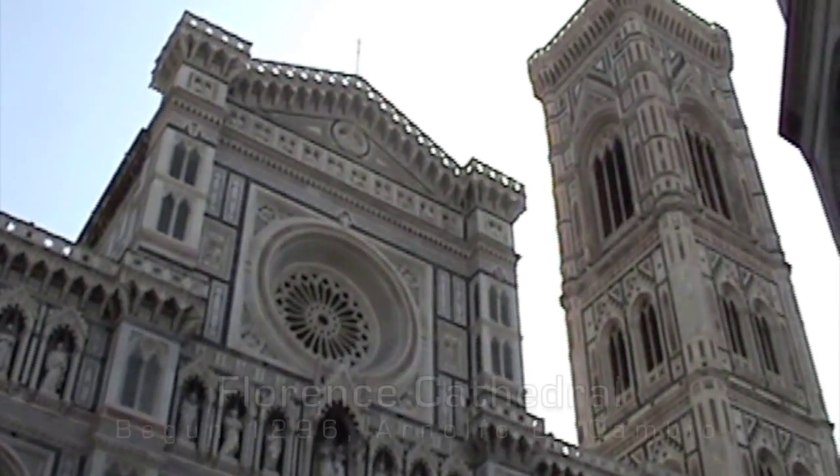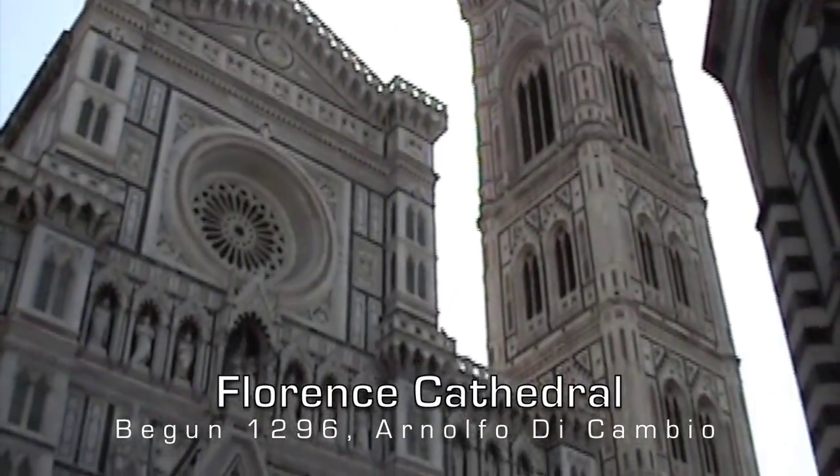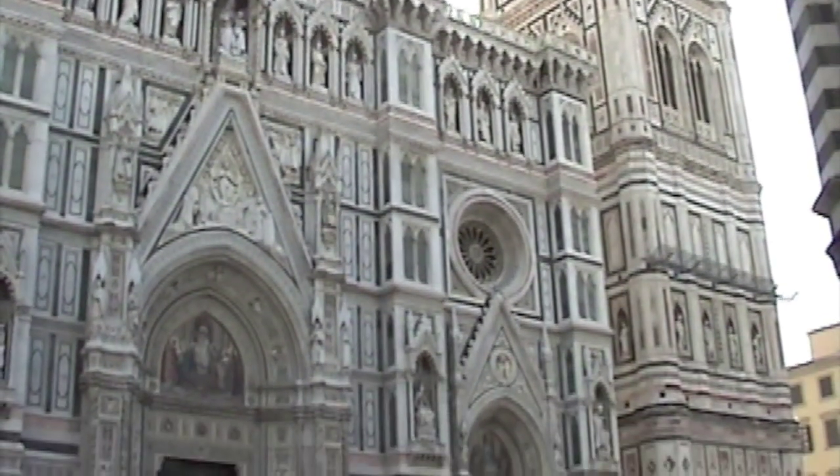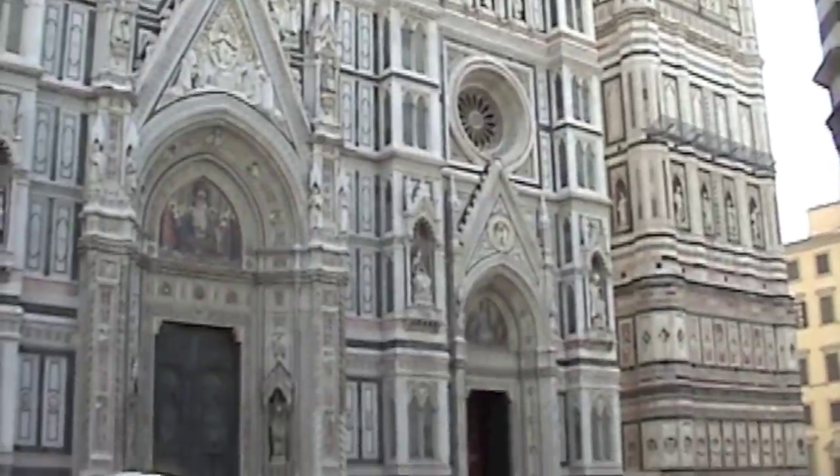The Florence Cathedral! As we walk around the Piazza, you'll see the close proximity of the buildings. The Campanile is close to the Cathedral, but not actually connected to it.